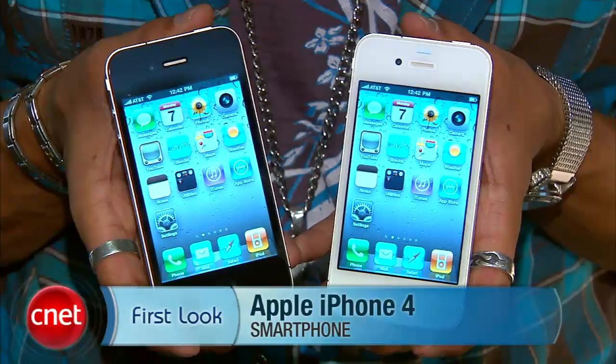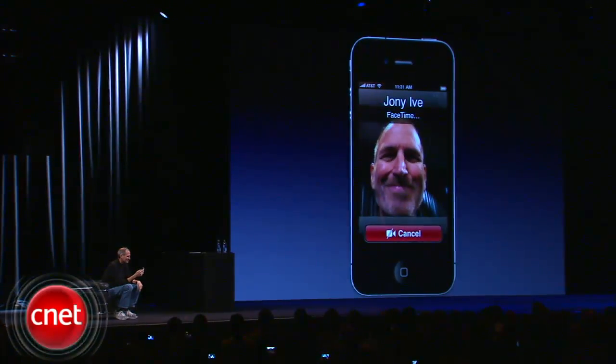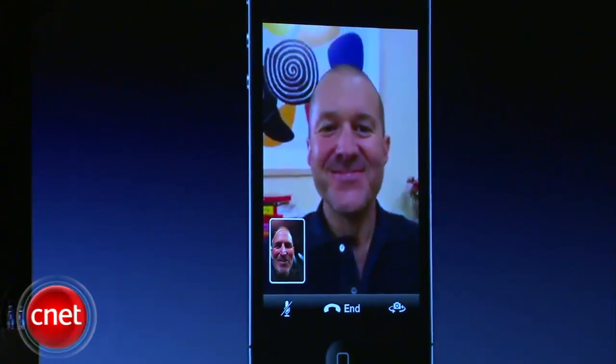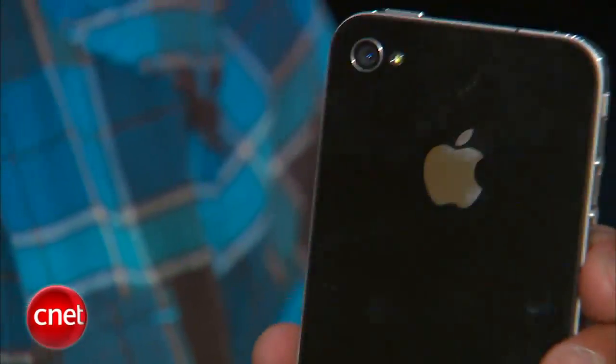Brian Tong here with CNET.com at WWDC 2010. Here I have two of my new friends — the first look at the iPhone 4. We've got it in black and white. The front-facing camera is all about FaceTime, the first phone fully integrated with seamless video chat. It works over Wi-Fi only right now in 2010; they're going to work with carriers to make it happen over 3G and eventually 4G networks. You also have the ability to use the camera on the backside so they can see what you're seeing.